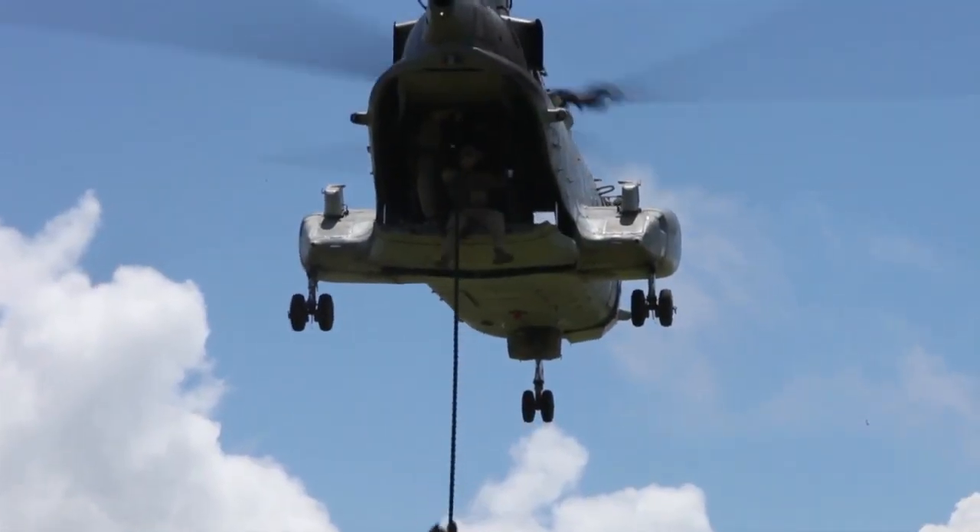Assaults, troop movement and recovery, supply missions, and refugee relief — like this mission during the Vietnam War.